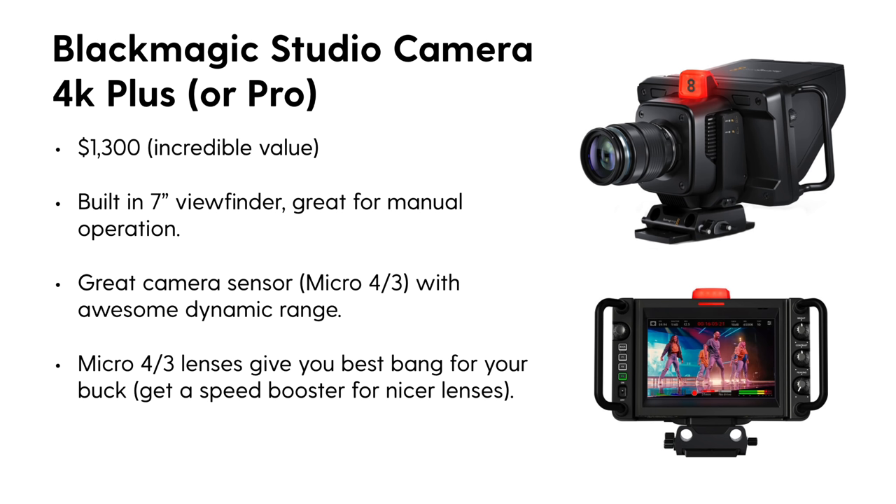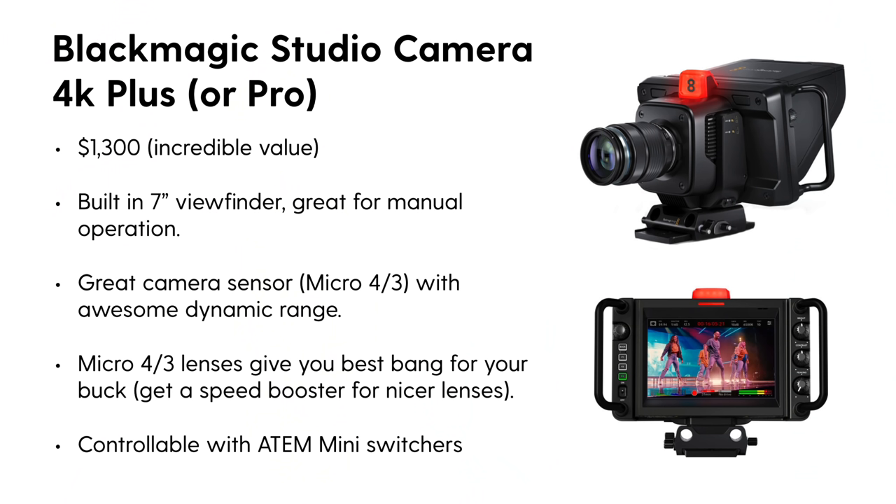With the micro four-thirds mount, you can get a speed booster to use Canon EF L-series lenses, or an adapter for RF lenses. What's really cool is how compatible this camera line is with the ATEM Mini, ATEM Mini Pro, and ATEM Mini Extreme — you can control many camera features directly through those switchers over HDMI or SDI. There are lots of details to dive into; search YouTube for great reviews. If I were going to buy new cameras this year, this is the one I would choose.